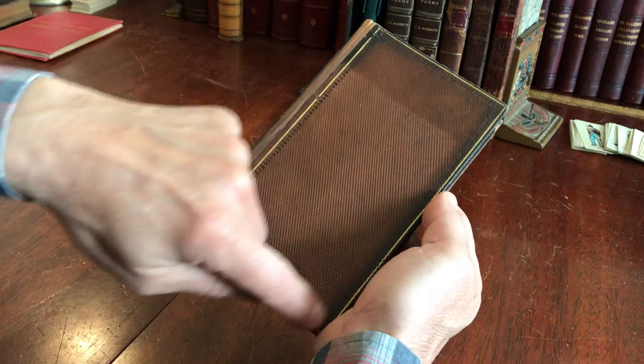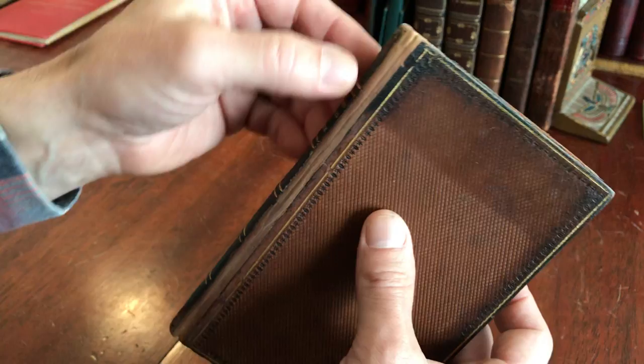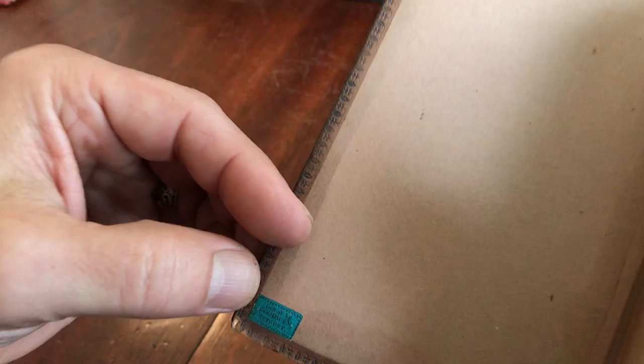The book has been expertly re-backed at some point with the original spine — or what appears to be the original spine — possibly with a new title label, laid on to a near matching similar leather back. Down here we have the tag of the binder.